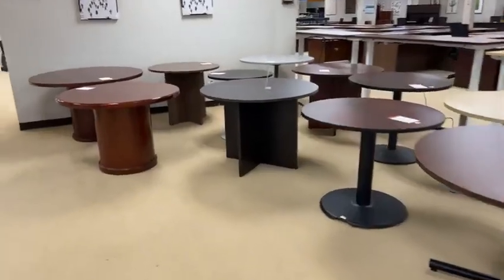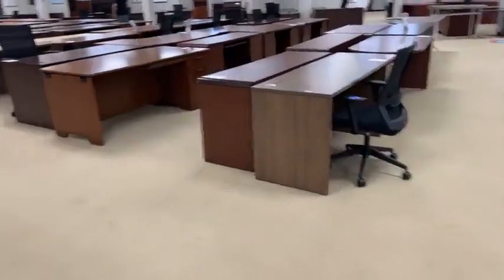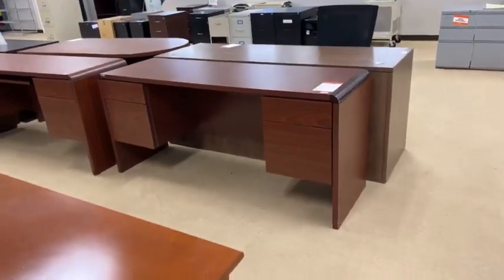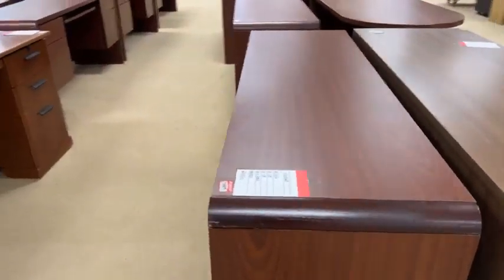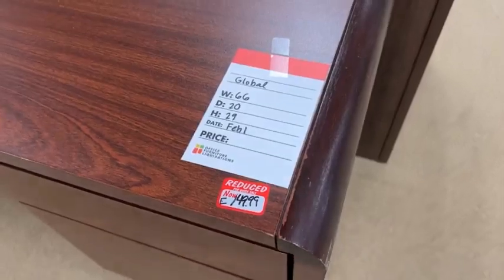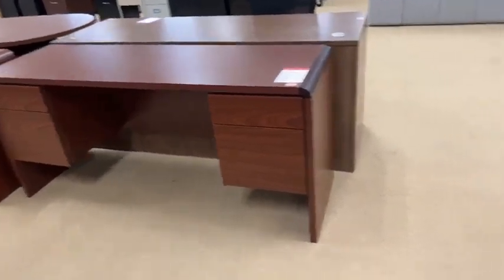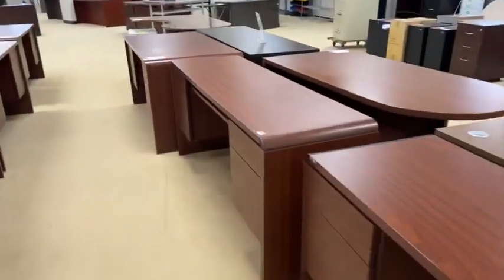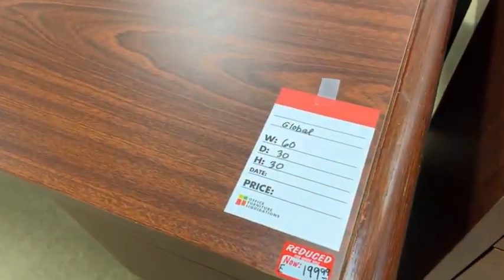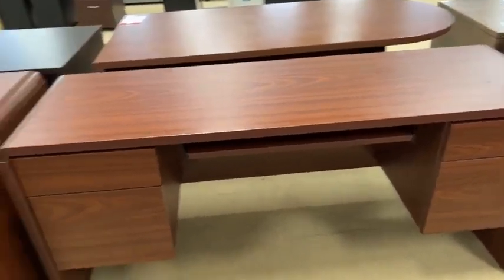We also have quite a few break room tables — a few different ones to choose from. Coming over here, we have this great deal — this is an oldie but goodie. This is a Global desk. It is a credenza, so it's not quite as deep as your traditional desk, but that lack of depth is going to save you 50 bucks. We have these at $149.99. They're 66 inches wide and 20 inches deep, and you get two hanging drawers — a box and a file. If that's not enough room, we have the deeper ones too — they kind of match. The deeper ones are 60 by 30, same brand, and they're $199. You could get both and have a desk with your credenza in the back.